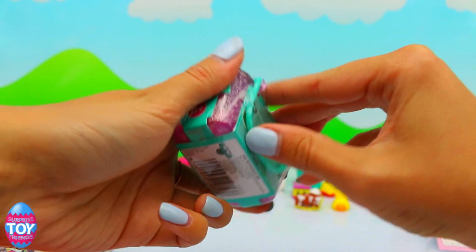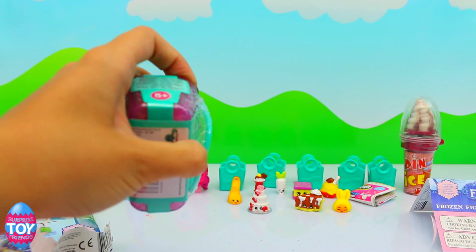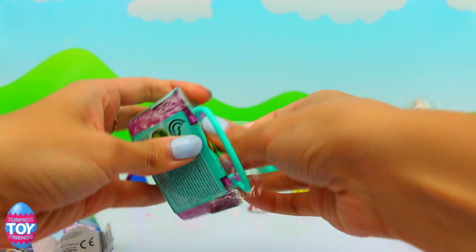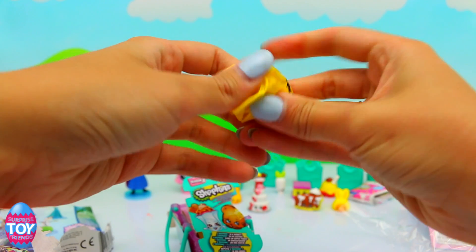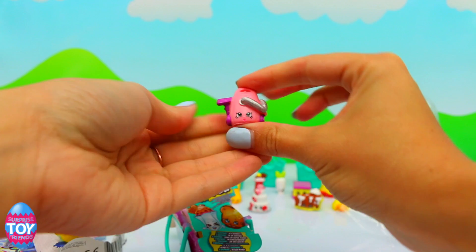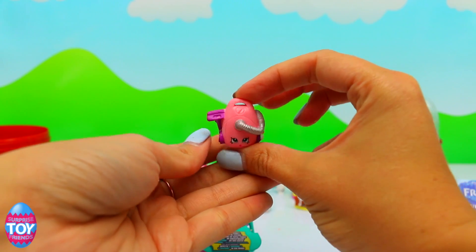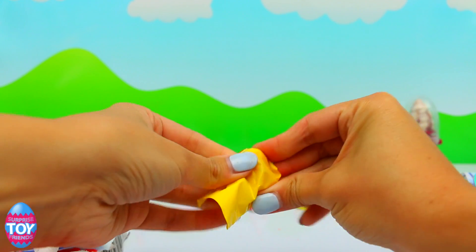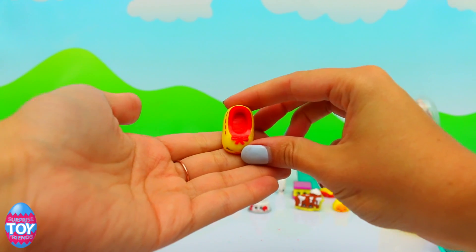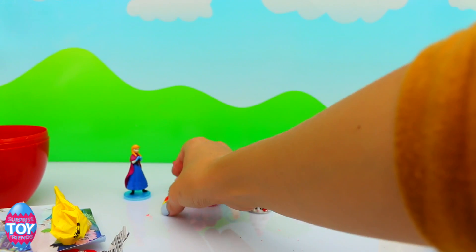Now time for the Shopkins Season 3 basket. I always struggle to get into these ones — going to use the scissors. The Season 2 is so much easier to open! This is Vicki Vac — she is from the Homeware section and she is a common. And our last one is Shoes Ann — yellow as well! So many yellows. She is a common from the Shoe section. We've got three yellow shoes — that's so funny!